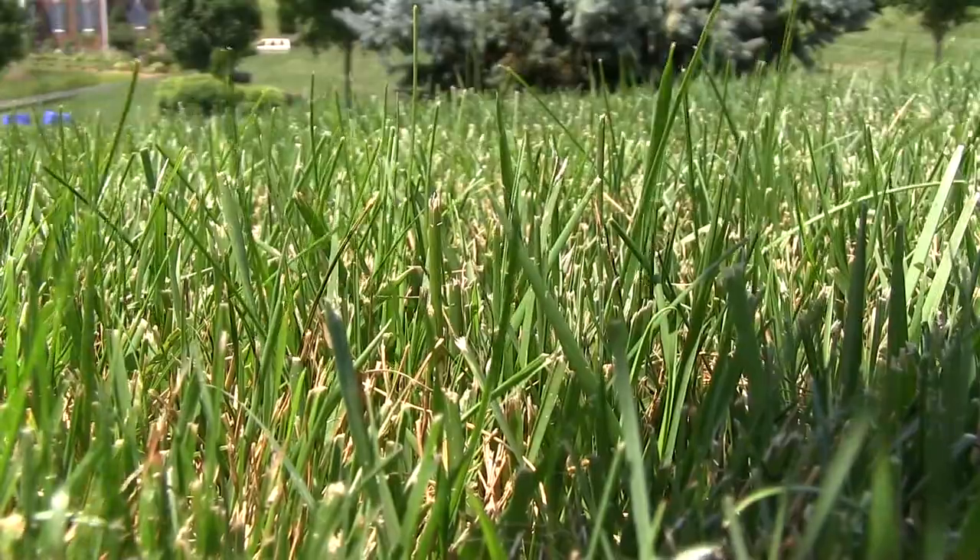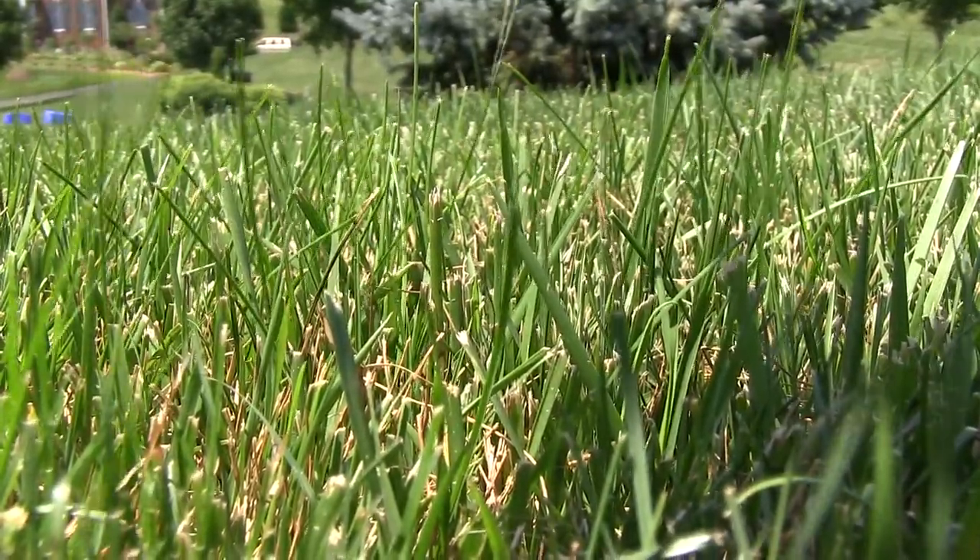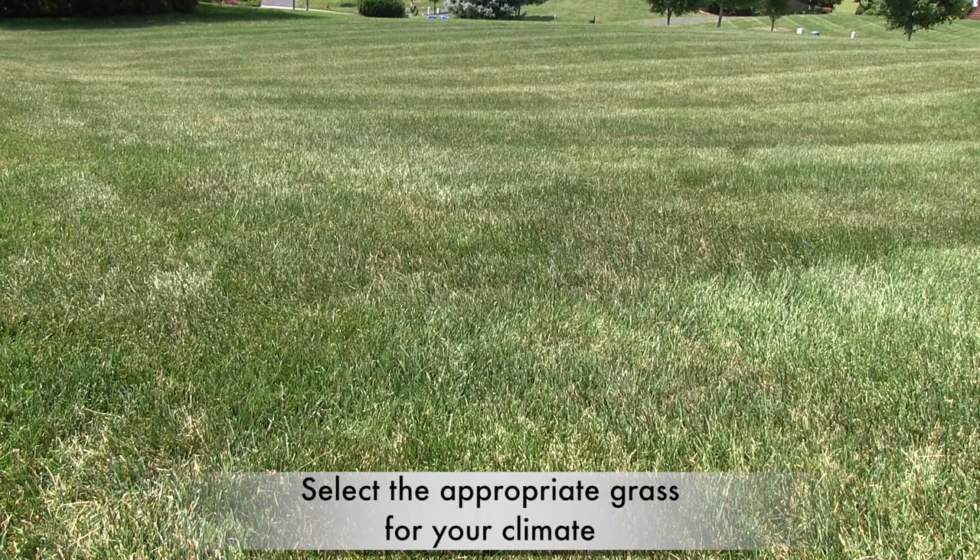To do that, you need to select the right types of grasses. We all want grass that thrives and looks good in our landscapes, but how do you do that? Choose your grasses according to climate, your lawn site, and your lifestyle.